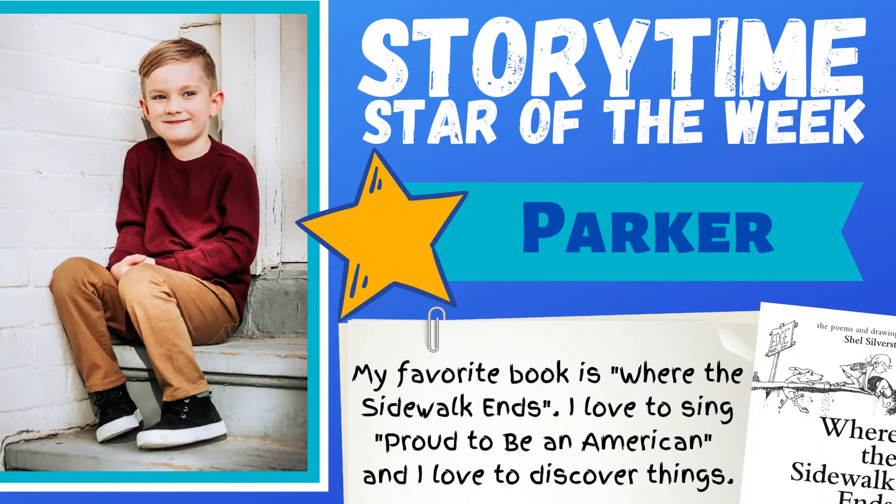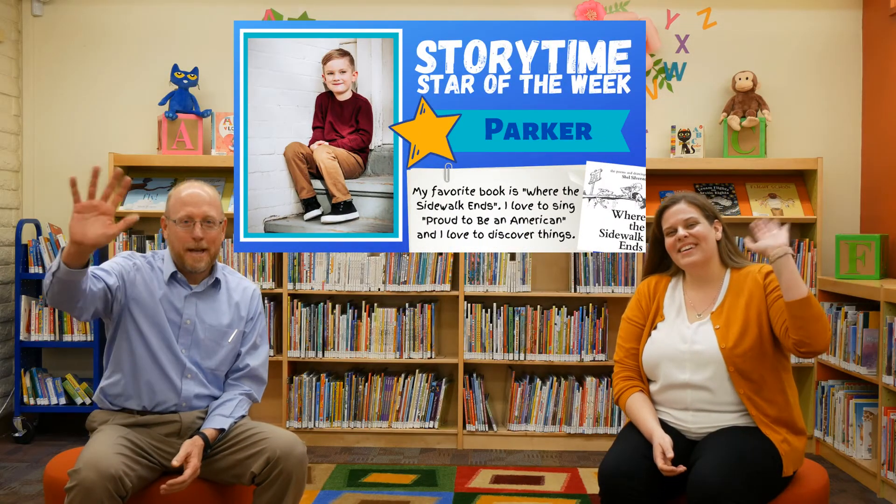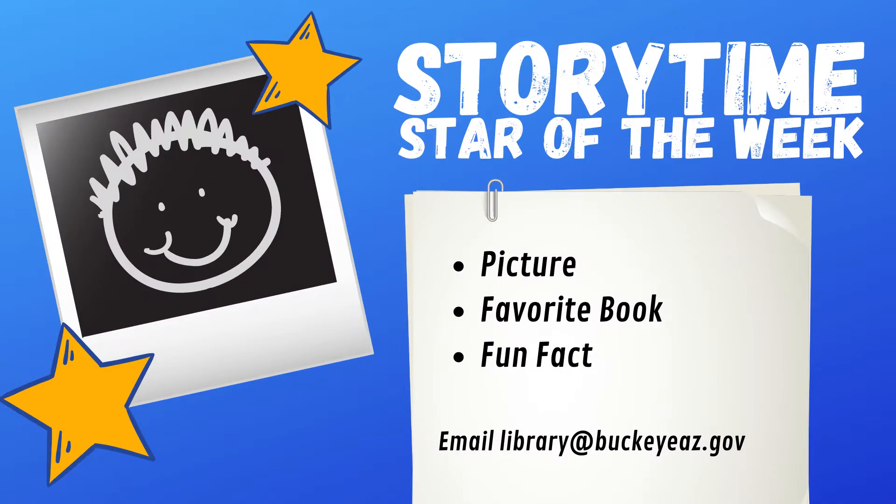Now it's time for our Storytime Star of the Week, where every week we want to feature one of you as our Storytime Star. This week's star is Parker! Parker's favorite book is Where the Sidewalk Ends — what a great book. Parker loves to sing Proud to be an American and loves to discover new things. Let's give a big wave and shout out to our friend Parker. Hi Parker! If you'd like your child to be featured as the Storytime Star of the Week, send an email to library at buckeyeaz.gov with a picture of your child, their favorite book, and a fun fact about them.